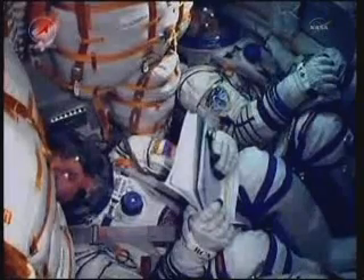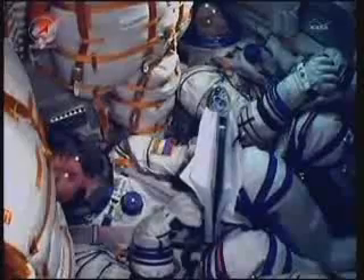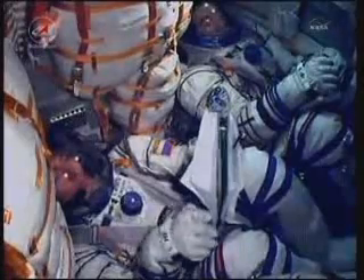Launch vehicle structural parameters are nominal at 150 seconds of flight. Stage two thrusters are firing nominally.